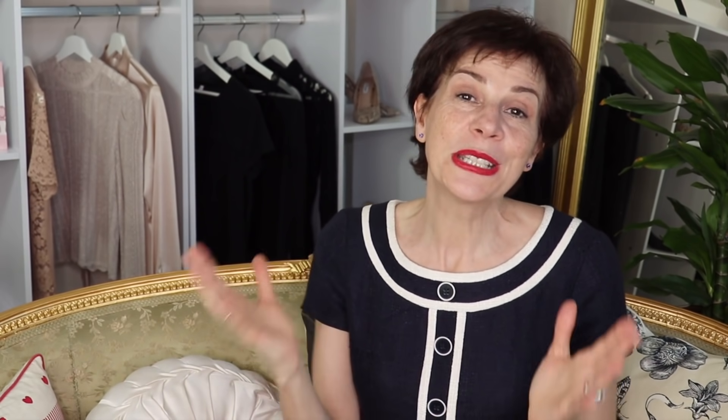If you are new to my channel, please subscribe and click on that little bell in order to receive the notifications. Leave us a comment and share the video if you enjoy it.